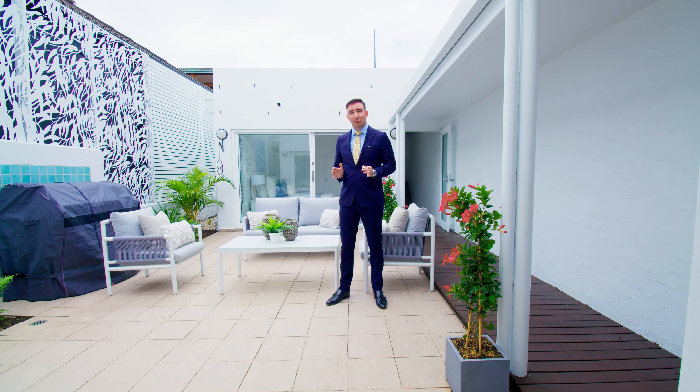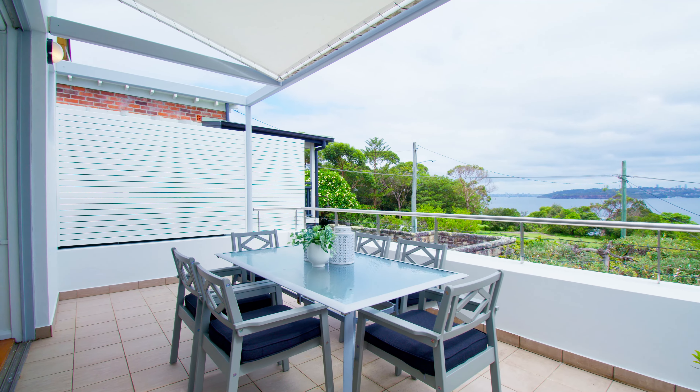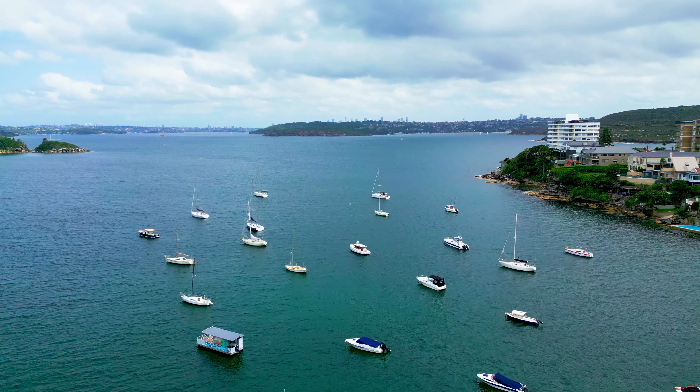Stewart Street is one of the most exclusive streets in Manly. Just moments away from multiple beaches and you're on freehold land. This really is the best of the best.